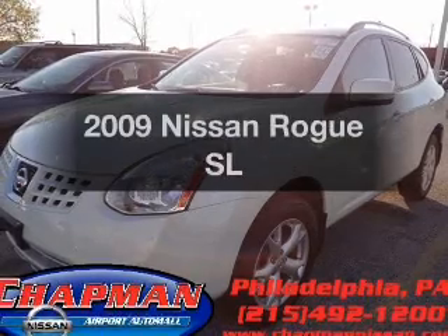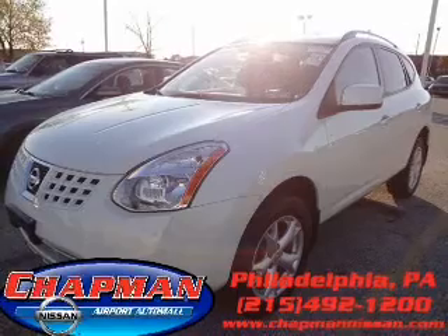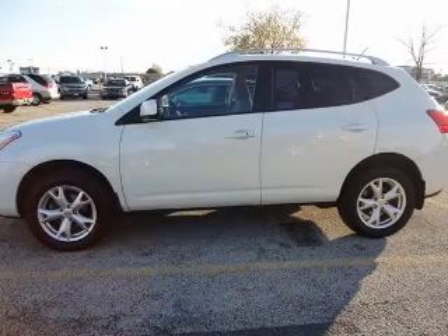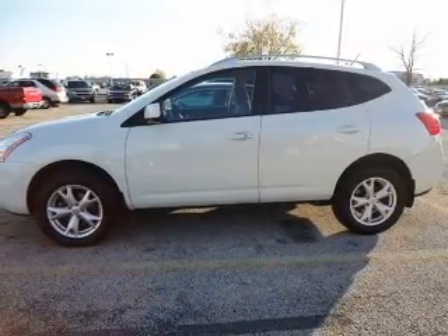Get noticed in this 2009 Nissan Rogue. This is the set of wheels you've been looking for, with an efficient four-cylinder engine that responds smoothly to its automatic transmission. Premium wheels give a more luxurious look. You will appreciate the safety feature of anti-lock brakes.